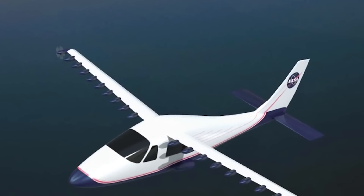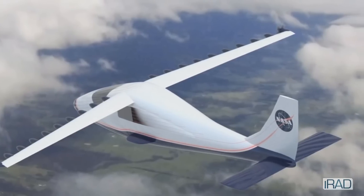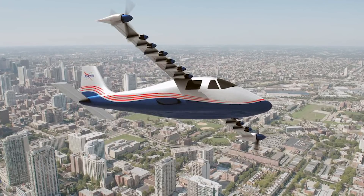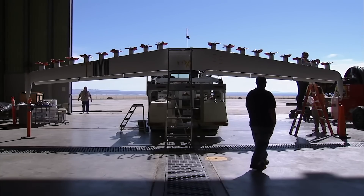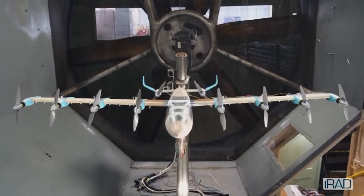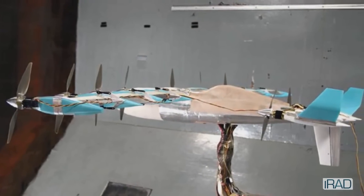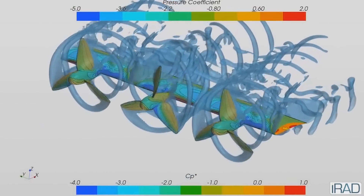But the X-57 will be a rather more refined affair. It'll be fully electric — essentially a flying Tesla. It has not two motors, or four, but 14. The top two are for cruising. But interestingly, the 12 smaller motors along the wing's leading edges don't provide any thrust — they just get more air flowing over the wing to generate extra lift during takeoffs.